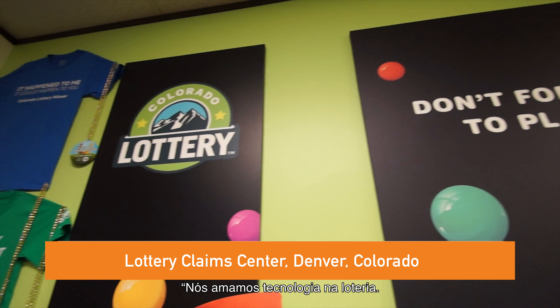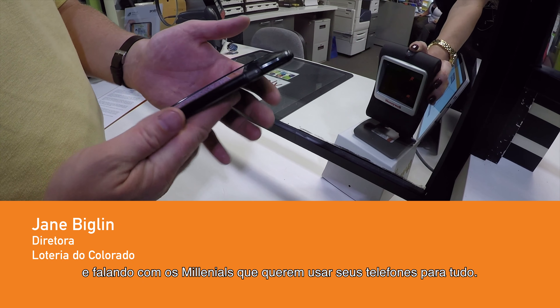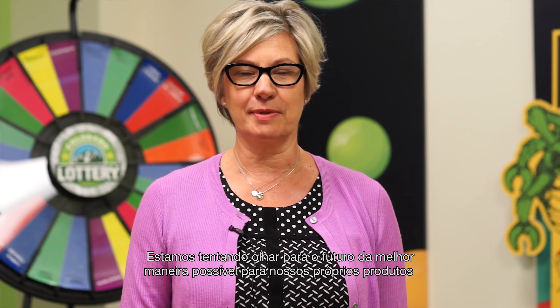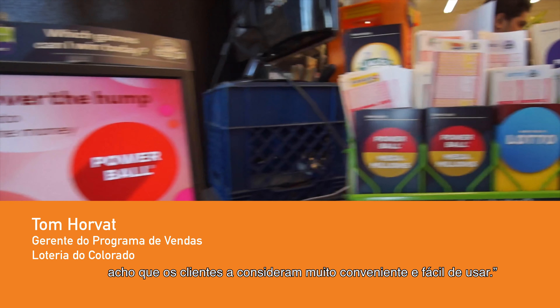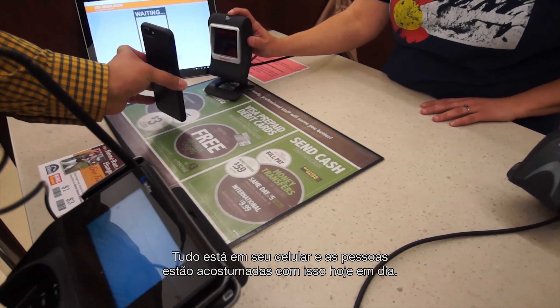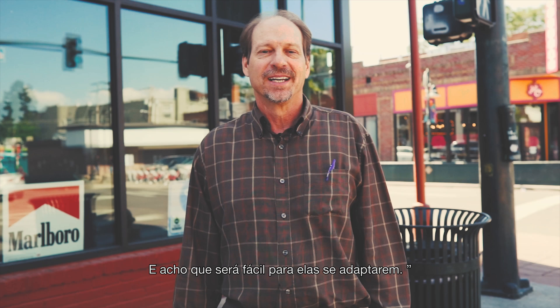We love technology at the lottery. We're always thinking about the future and finding ways to make things fun and speaking to the millennials who want to use their phones for everything. We're trying to look into the future as best we can for our own products and games that can be played digitally as well. From the tests that we're doing right now, I think that customers find it pretty convenient and easy to use. Everything's going on your phone, and people are used to that in this day and age, so I think it'll be easy for them to adapt.